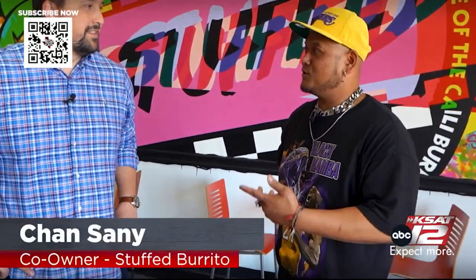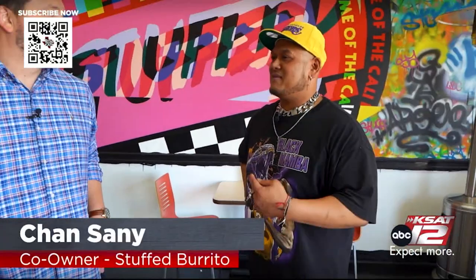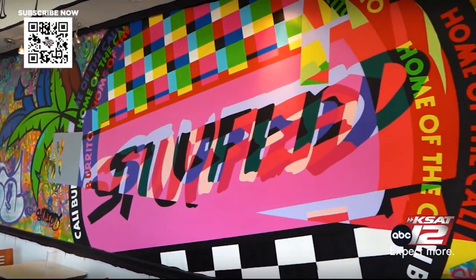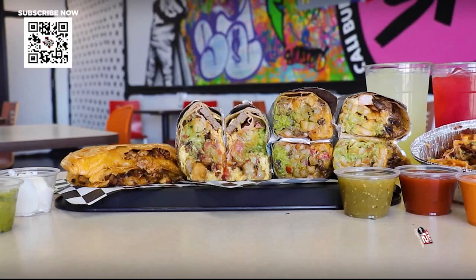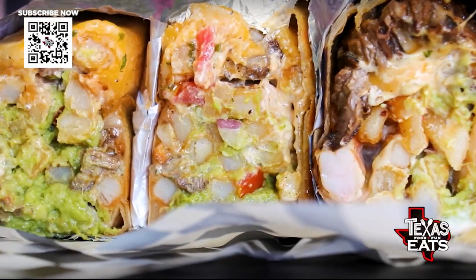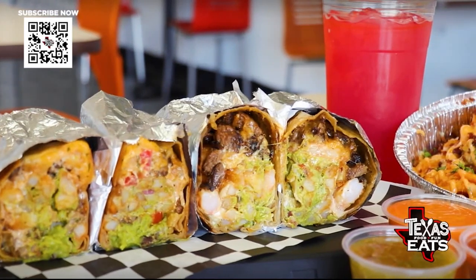I first moved to San Antonio in 2017, and then I met my business partner Dimitri through kids soccer. The first thing I asked him was, where are the Cali burritos? And he was like, there aren't any yet. And then we started doing it — pop-ups — and here we are now. It has exploded with popularity.